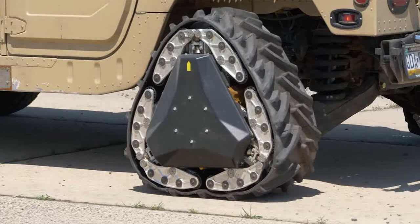Wheels are best used on flat terrain, but tracks provide the traction needed to conquer just about everything else. Normally you'd have to equip either one or the other, but DARPA's RWT technology lets the military swap between the two at a moment's notice.